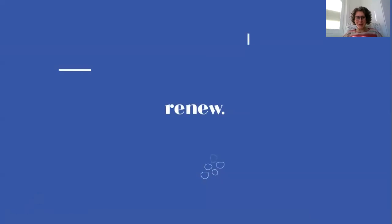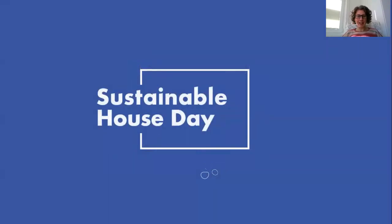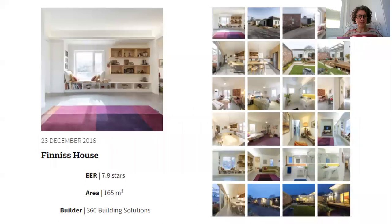Hi everybody, welcome to another Sustainable House Day video. I'd like to start by acknowledging the traditional owners of the land that we live, work, and create homes on — the Ngunnawal people. Today's video is about a house we call Finnis House. It's in the suburb of Narrabundah in Canberra. These are screen captures from our website, so you can find quite a bit of information about the home there. But let me take you on a tour.